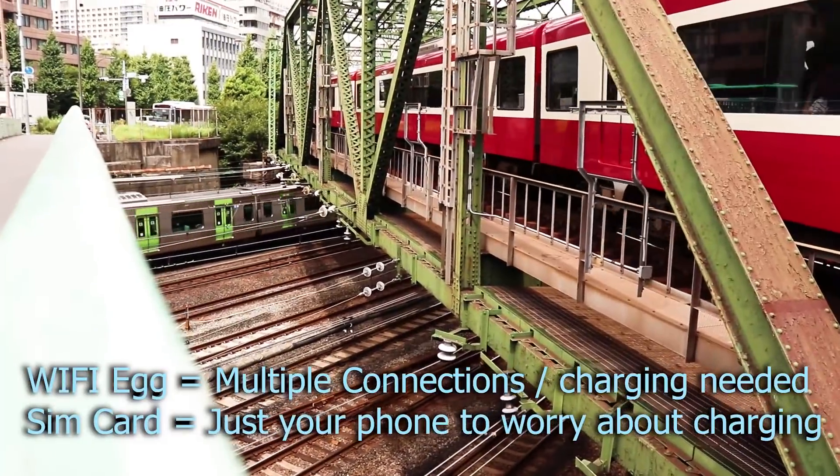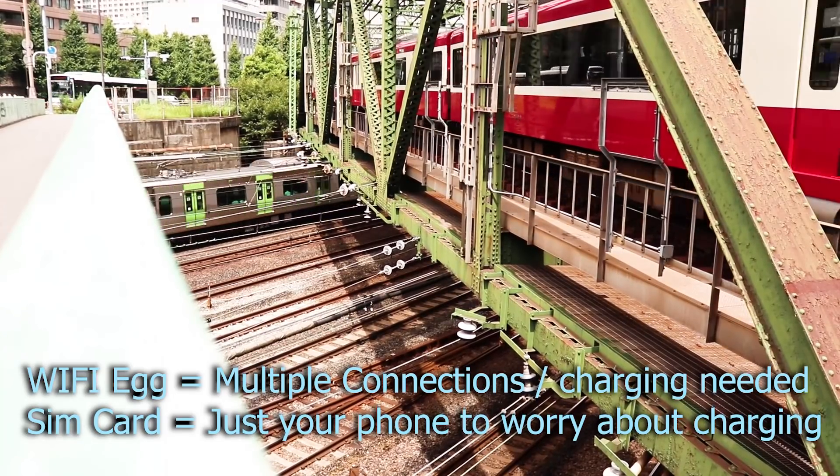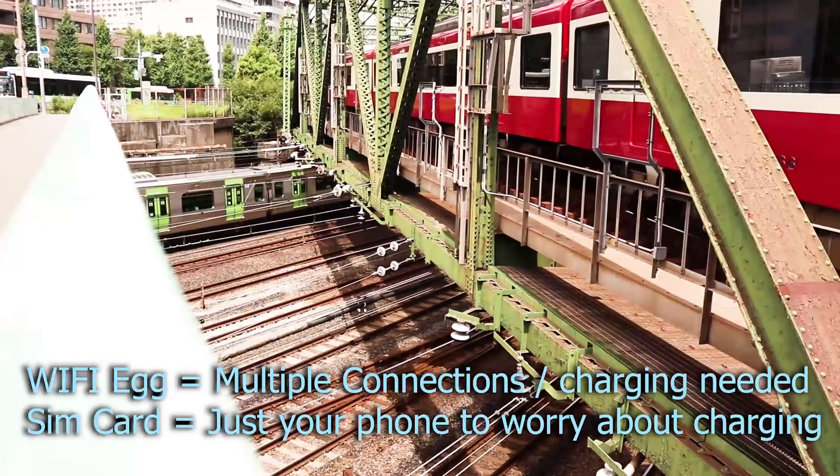The egg allows you to share the internet with multiple people, while having a SIM card enables you to not have to worry about charging both your phone and the egg at the same time.